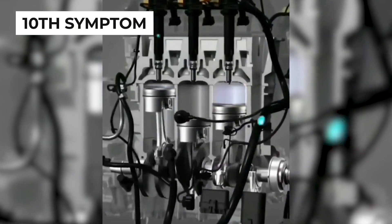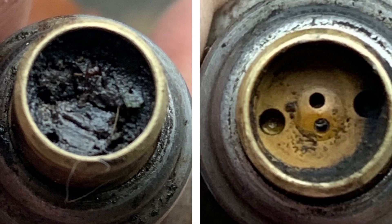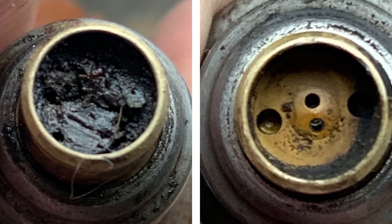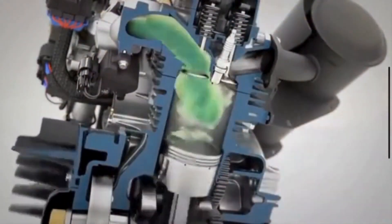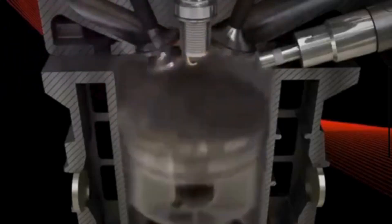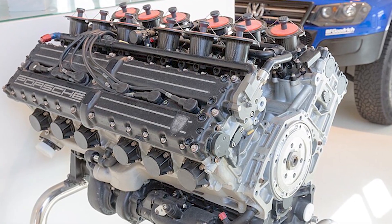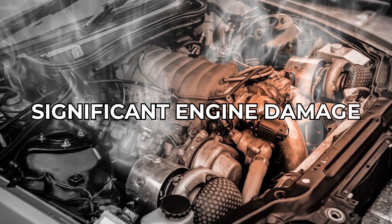The tenth bad fuel injector symptom is an engine misfire. When a fuel injector is clogged, it doesn't deliver enough fuel to the engine, leading to incomplete combustion. While a single misfire may not seem severe, it can escalate into serious issues if left unaddressed. Over time, this can lead to decreased engine efficiency, higher emissions, and significant engine damage.